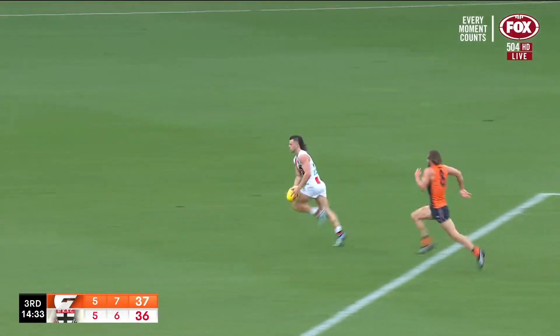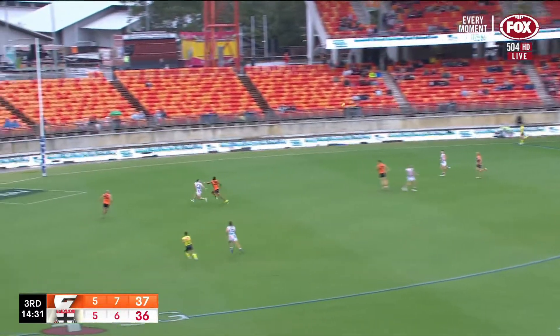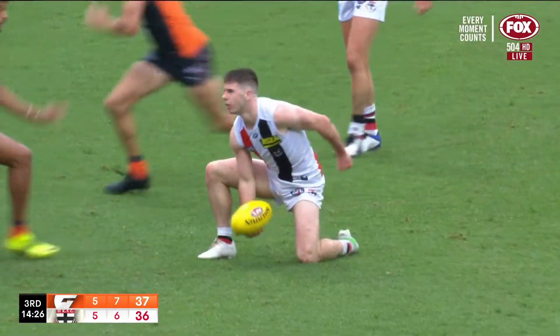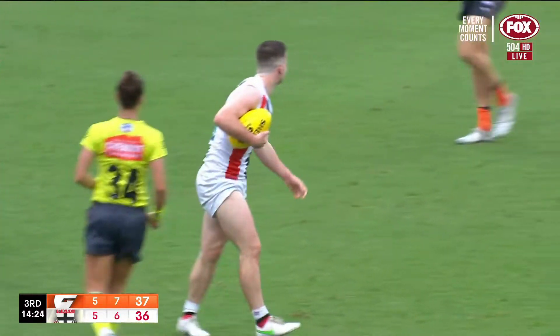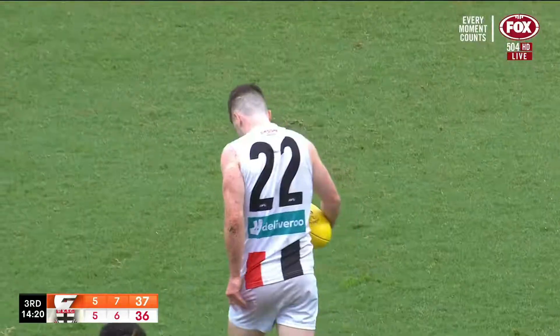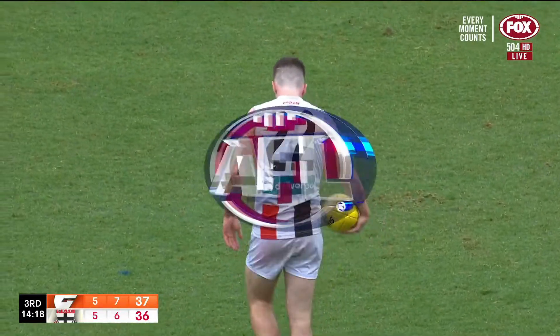Releasing handball in front — Jack Sinclair. He's got Higgins — oh what a mark that is! He had no right to get that footy. Jack Higgins wants to play on. Just go back and kick the goal, that was a good effort. Did he just clutch his hamstring then? Higgins will be interesting to watch.